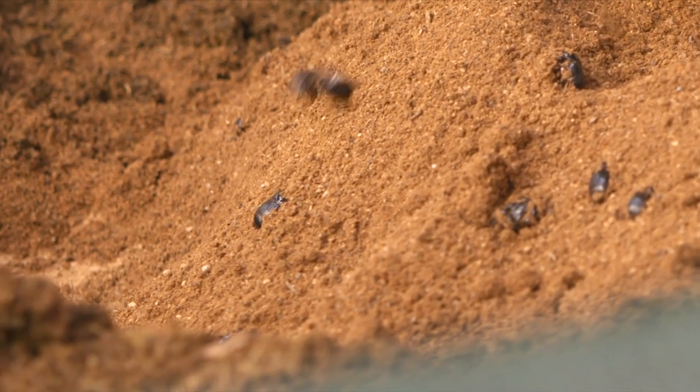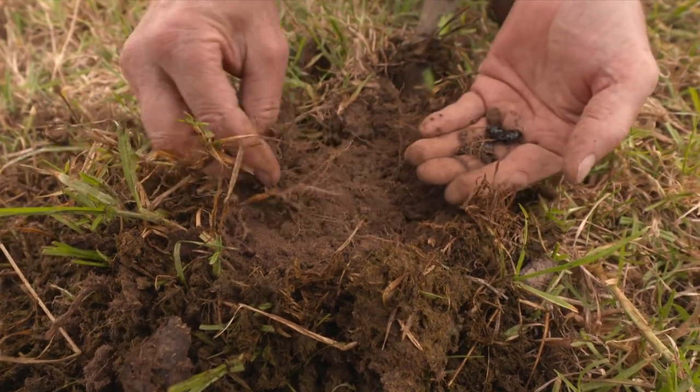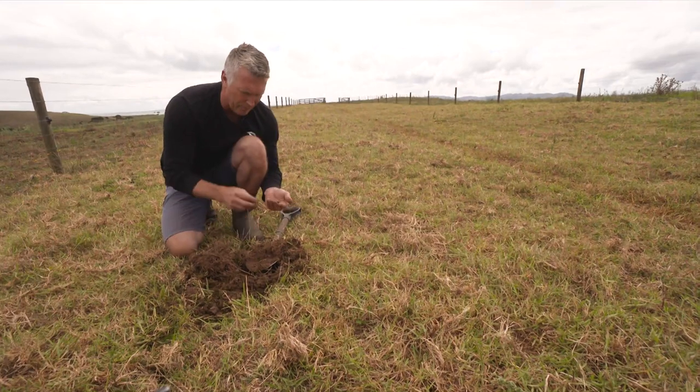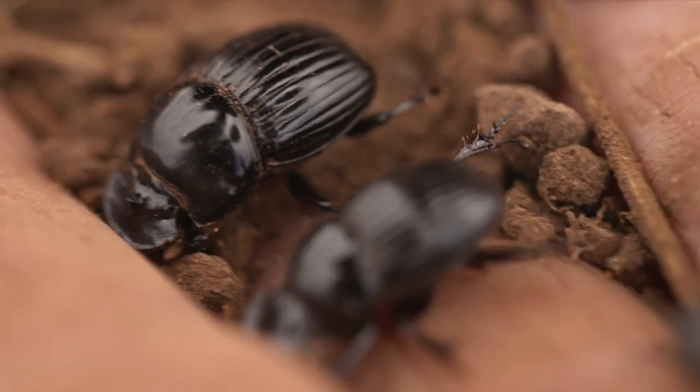Already these busy beetles are on 600 farms across Aotearoa, but there are 43,000 to 44,000 livestock farms in this country, so we're really just at the tip of the iceberg. We need the government's backing to get these into the toolbox — along with planting and fencing, put dung beetles in there too.